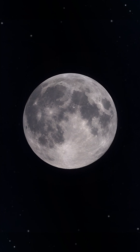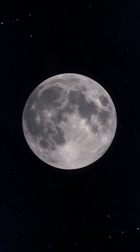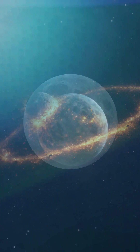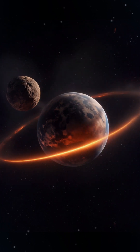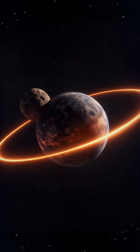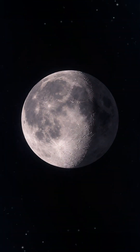Every night, one object quietly rises above Earth — the moon. Scientists believe the moon formed over four billion years ago. A large object struck the young Earth, sending debris into space. Gravity slowly pulled that material together, forming the moon.